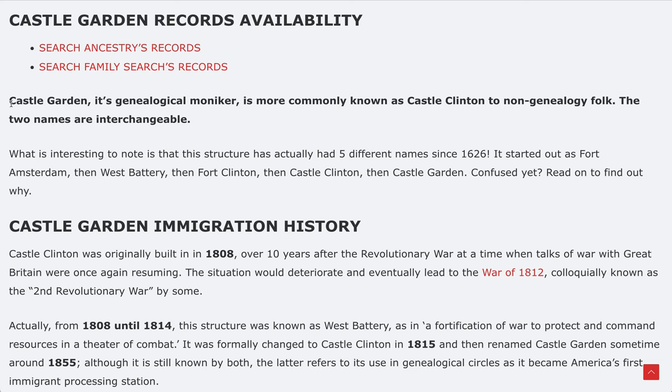Castle Garden is the genealogical moniker, also known as Castle Clinton to non-genealogy folk. The two names are interchangeable, so don't get confused. But what's interesting is those two names are actually just two of many that this site had going back to 1626 — it had five different names since then. It started as Fort Amsterdam, then became West Battery, then Fort Clinton, then Castle Clinton, then Castle Garden.